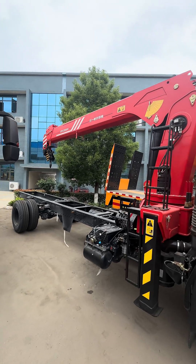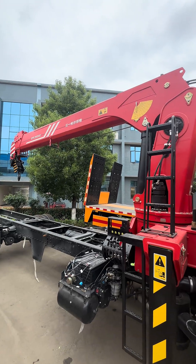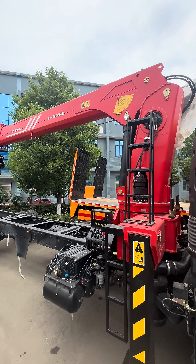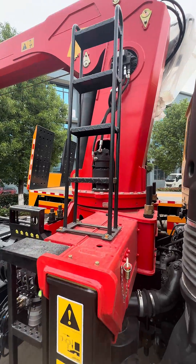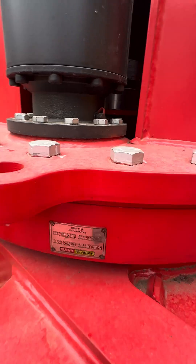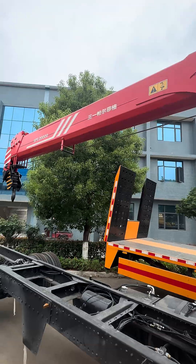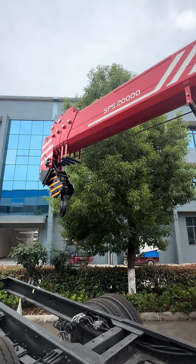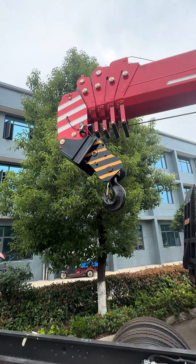Do you know the famous Palfinger? It's a worldwide company — if I'm not mistaken, it's a German company. Anyway, the Chinese company Sany bought it, and here is a Sany Palfinger crane. This is the SPS 2000 — I bet it can lift 20 tons.